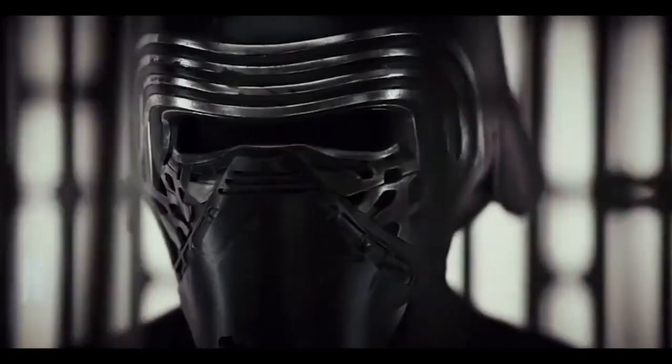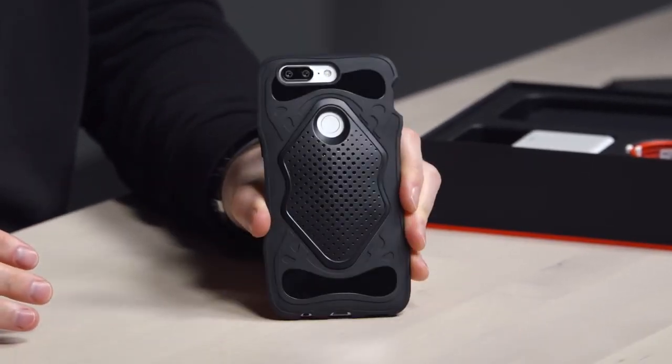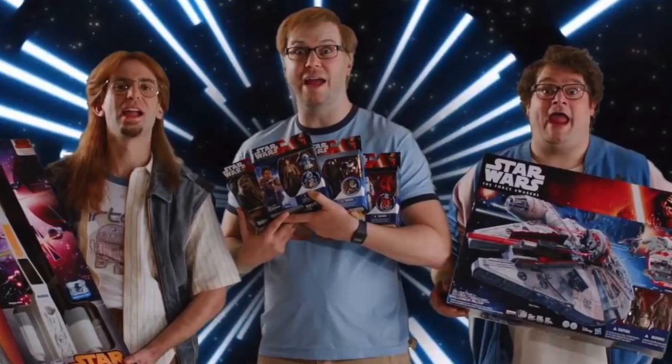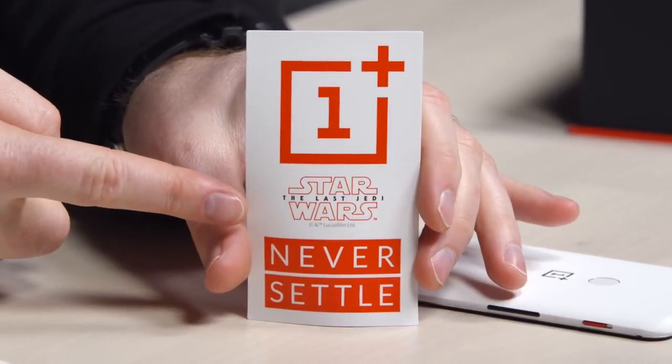There's a Kylo Ren inspired case — inspired by his helmet in fact — for Star Wars: The Last Jedi. This is for those who are very serious about their Star Wars fandom. In the box you also get the Dash Charge brick, USB Type-C cable, and some stickers — not just OnePlus stickers but Star Wars: The Last Jedi ones as well.